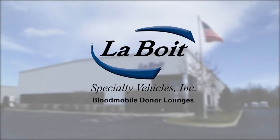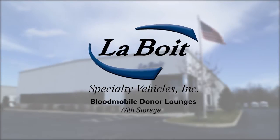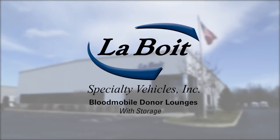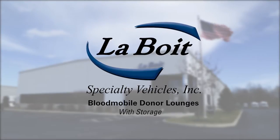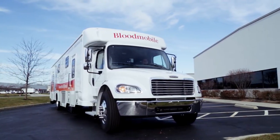For more than 30 years, Leboit Specialty Vehicles has been redefining the mobile industry. Our customers around the globe know they can count on our family-owned company for the highest level of craftsmanship, the most attentive service, and hand-built vehicles that are the finest in our field.